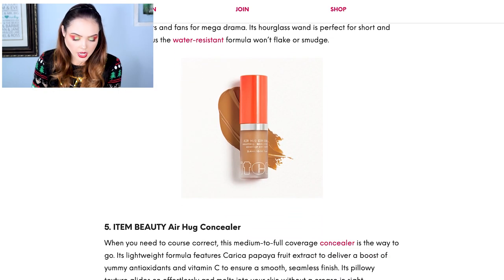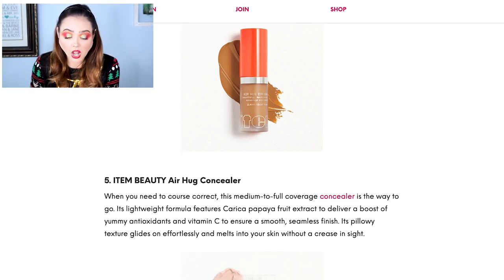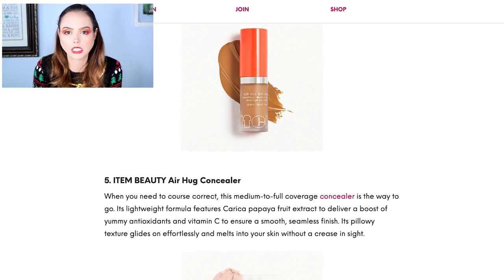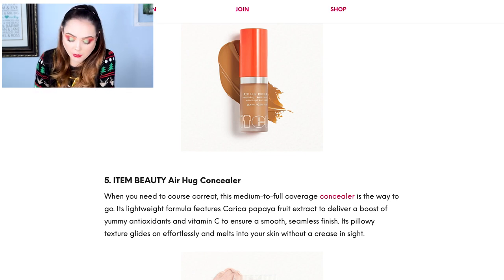Then we have the Item Beauty Air Hug Concealer. I love getting concealers. I've used Item Beauty but I don't know their face products specifically. Getting a concealer would be a huge thing for me — I'd be like, hell yeah.